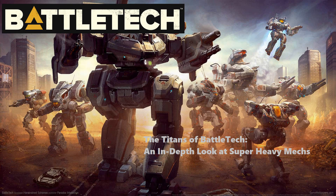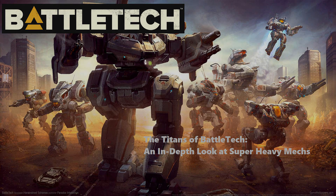The Titans of Battletech. Welcome to Redneck's first mech talk. Today, we're diving into the world of super heavy mechs, the titans that dominate the battlefield. These behemoths push the limits of mech design and engineering, and their presence in the Battletech universe is simply awe-inspiring. So without further ado, let's jump in and explore the fascinating world of super heavy mechs.